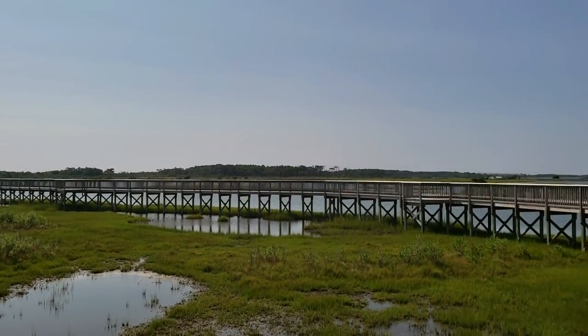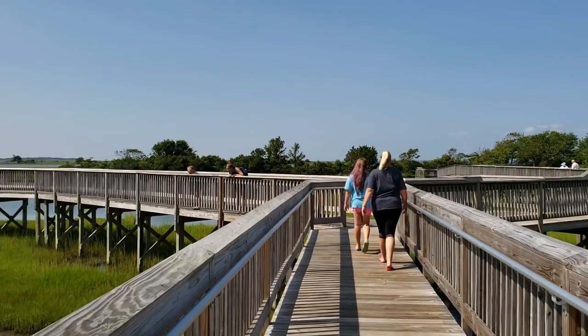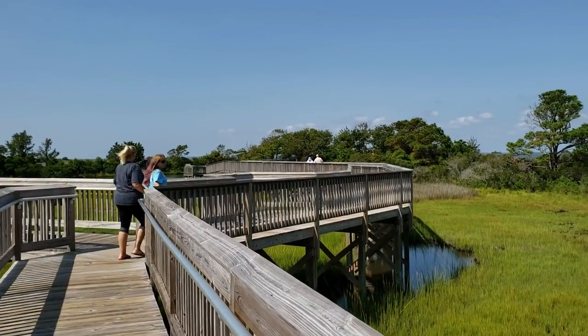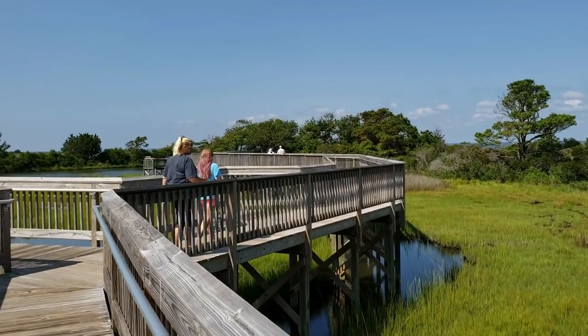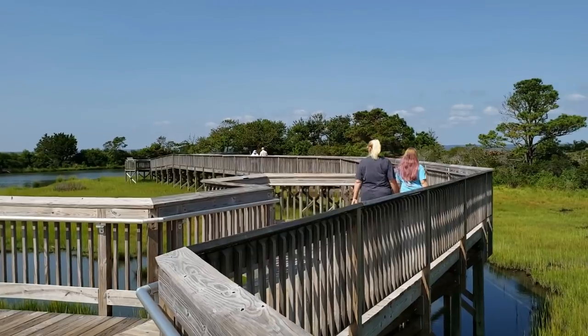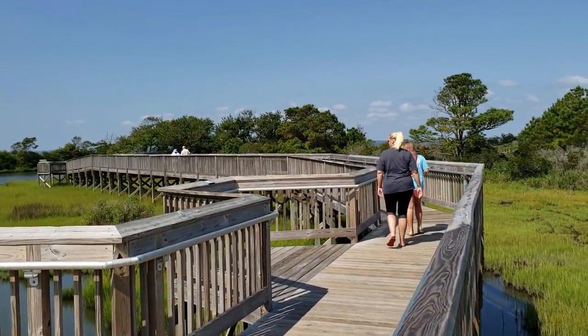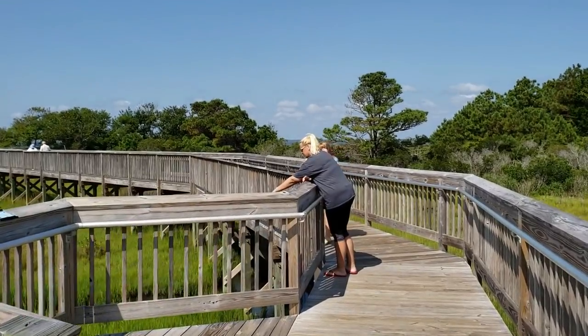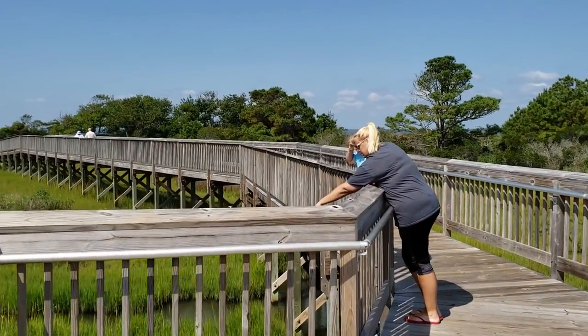So this walking bridge goes for quite a ways and it splits off. We're going to go to the right which takes you to a nice little beach area. We were here back in December and it's nice and quiet at that time of year — not many visitors. But since we're here for vacation we decided to check it out again, and we did see some horses driving in, so hopefully we can find some up close.